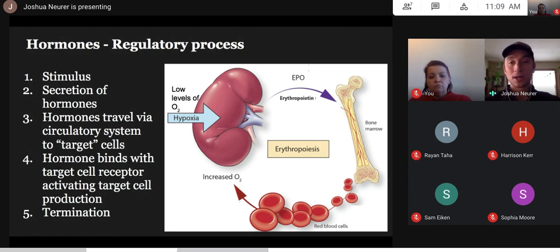Finally, there's a termination piece. When the body senses that enough oxygen has been produced and we're back at homeostasis, it turns off hormone production — and therefore turns off the rapid production of blood cells.